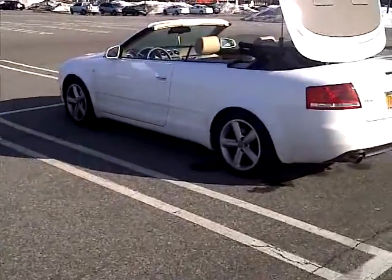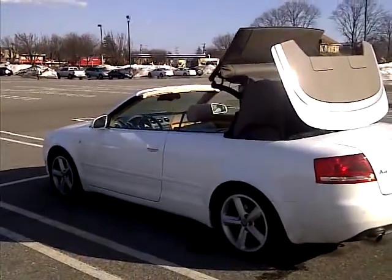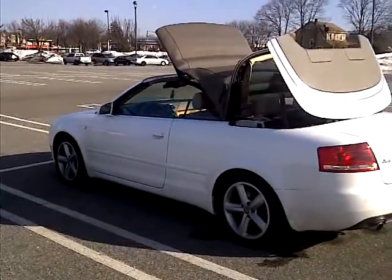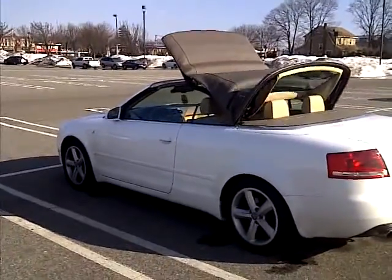Something light, something simple. You don't want to go too crazy on it. You only customize certain cars. Cars like this, you just keep it stock, with a few little tricks to it.